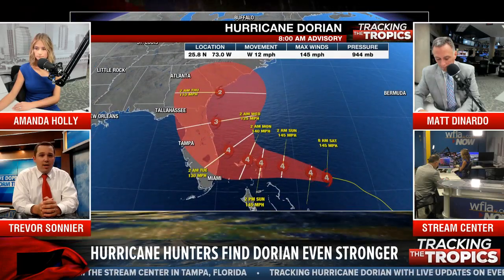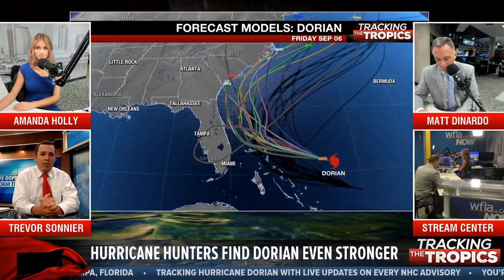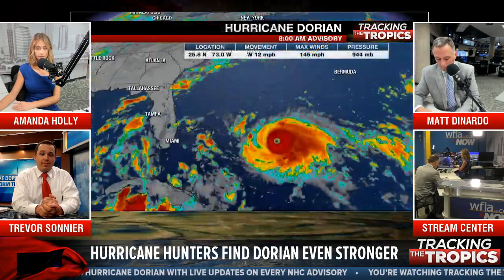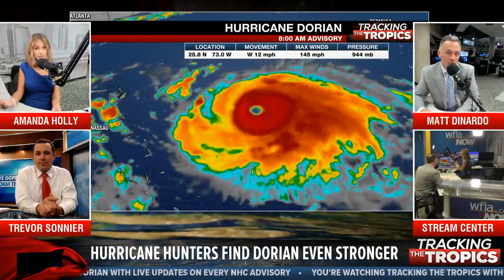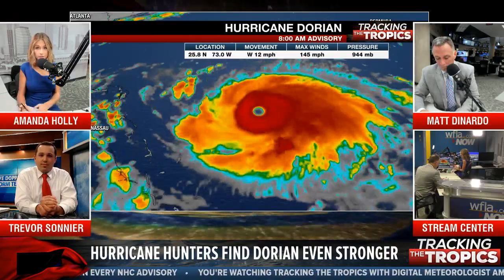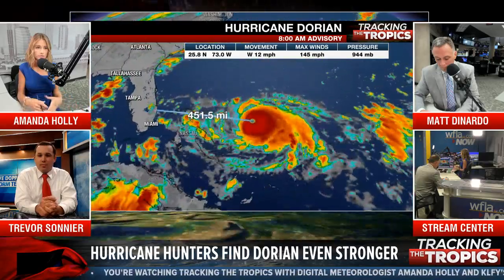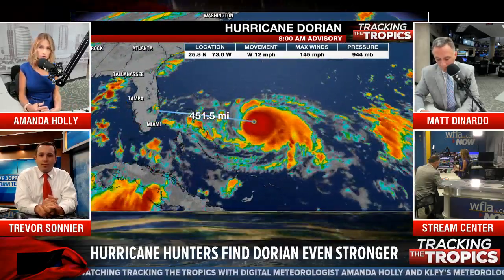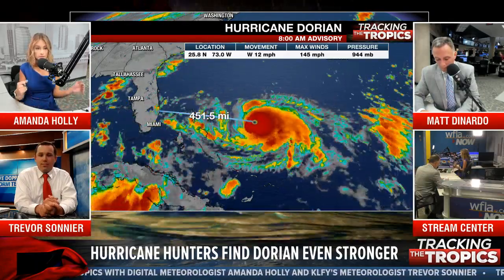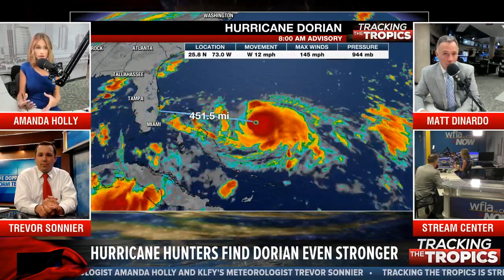Hopefully it reaches Category 5 sooner rather than later, before it gets closer to land. The storm is going to change in strength — it's going to go through eyewall replacement cycles, which are nearly impossible to predict right now. Over the course of three days we can start to show signs and maybe guess when a cycle is beginning. That kind of changes the intensity up and down just a bit.